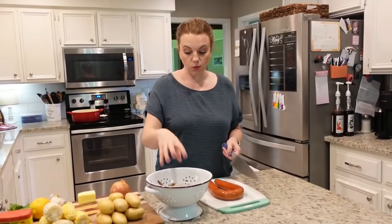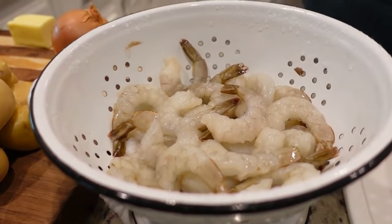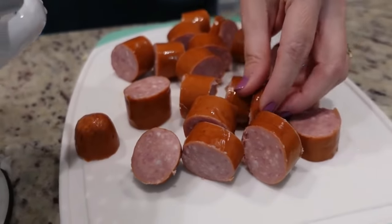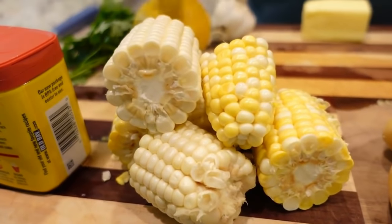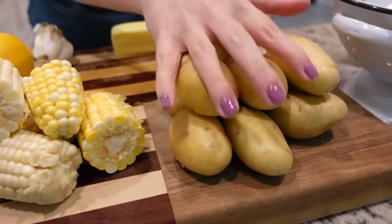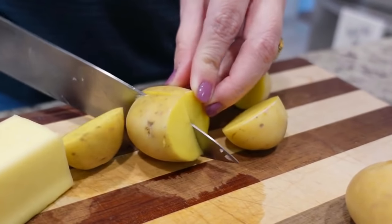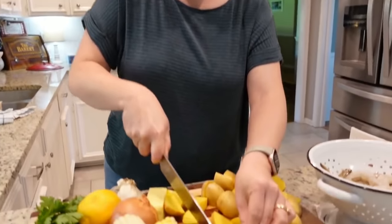I didn't have fresh shrimp so I thawed frozen shrimp under cold water. It's peeled, deveined, but the tails are still on. I've got about a pound of sausage to chop up. Steven already prepped our fresh corn — he shucked it and cut it in half. I'm going to chop up some gold potatoes and quarter the onion. We're just doing shrimp and sausage today, but you could add clams, mussels, or lobster. You add ingredients in stages based on cook time — corn and potatoes go in earlier, sausage and shrimp towards the end because they only take a couple of minutes.